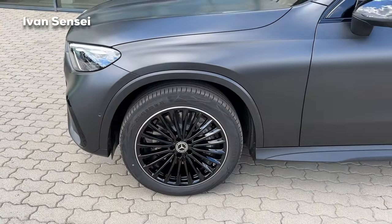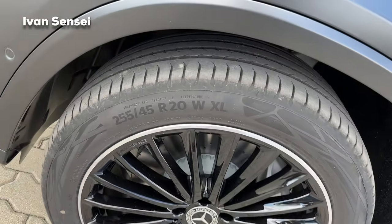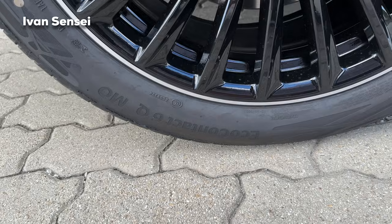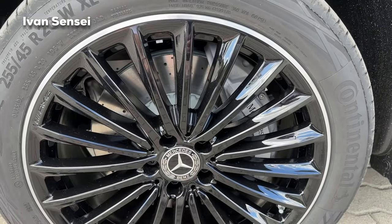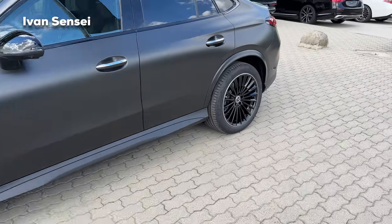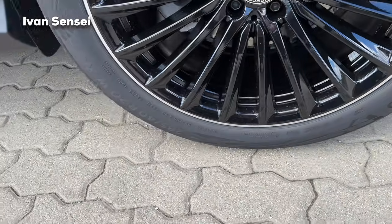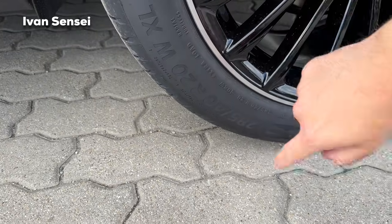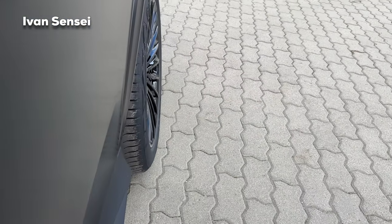Here are the wheels — these are multi-spoke high gloss black with a silver aluminium outer rim. Front tyres are 255/40 R20 and these are Continental EcoContact 6Q MO Mercedes originals. Brake calipers are in silver with ventilated brake discs. You can choose different wheels; these are nice in my opinion. The rear tyre size is 285/40 R20 — they stick out quite a lot and have a nice stance.